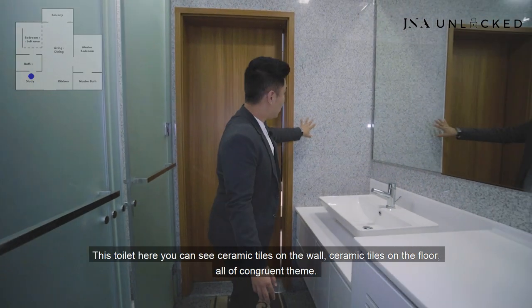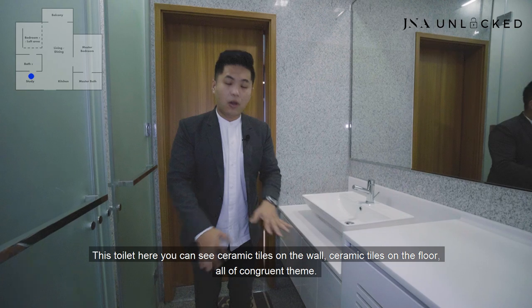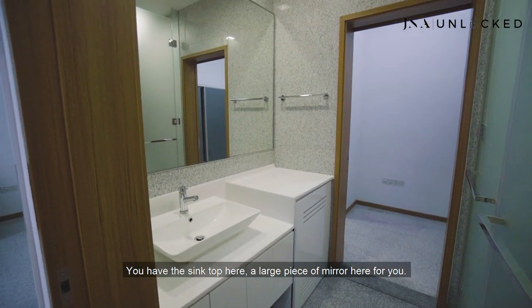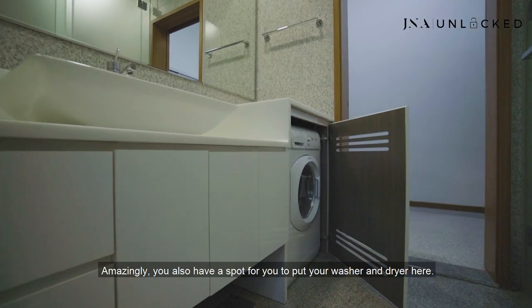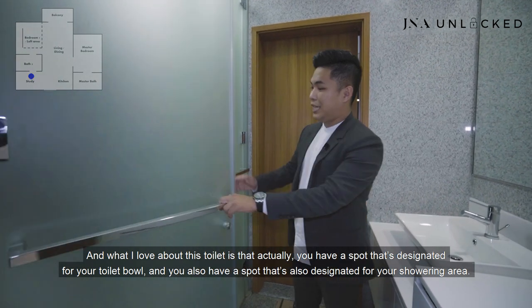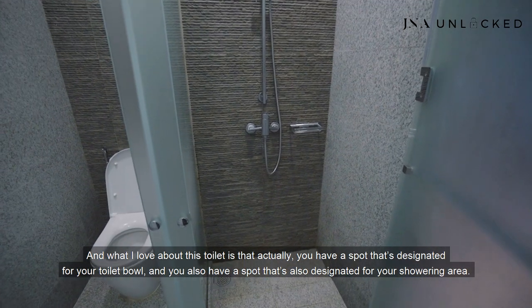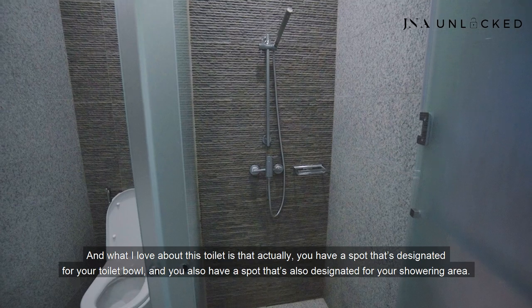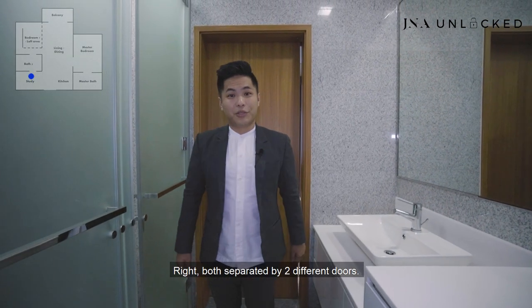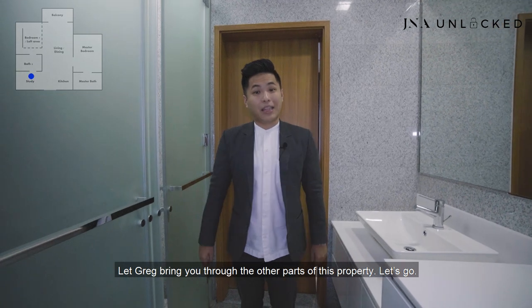This toilet has ceramic tiles on the wall and floor, all in a concrete theme. You have a sink top and a large mirror. Amazingly, there's also a spot for your washer and dryer. What I love about this toilet is that there's a designated spot for the toilet bowl and a separate designated area for the shower, both separated by two different doors.